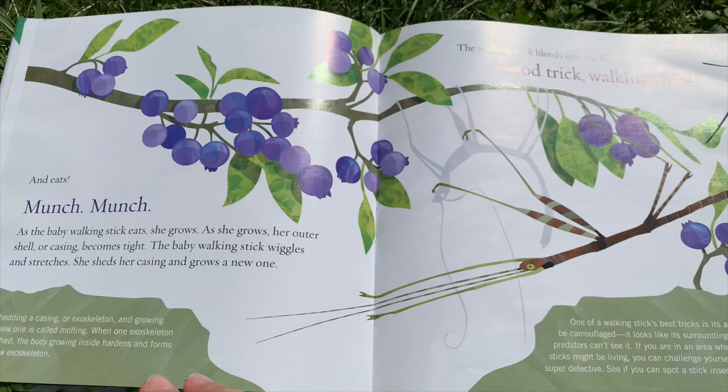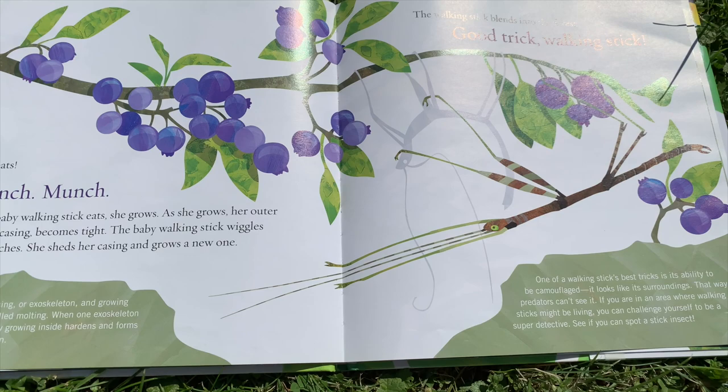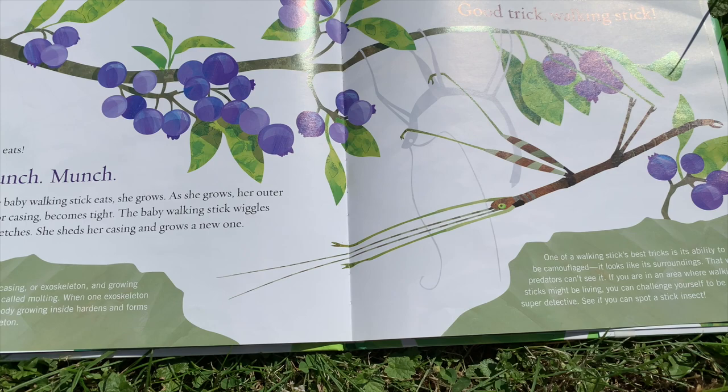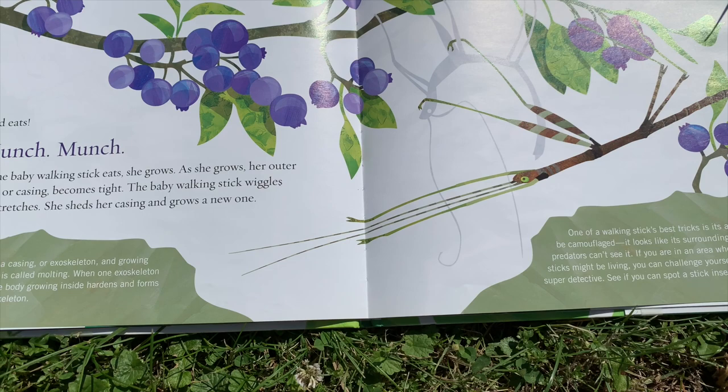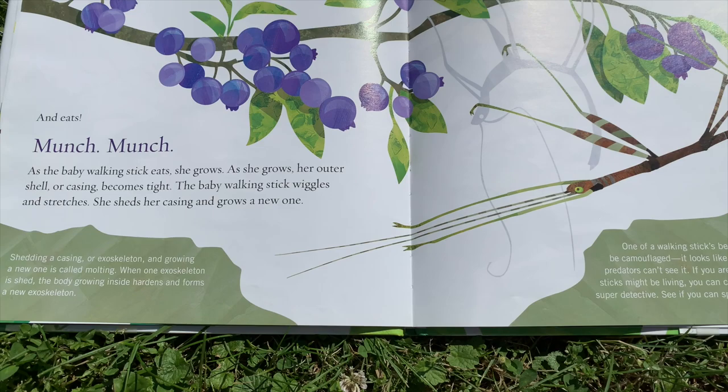And eats — munch, munch. As the baby walking stick eats, she grows. As she grows, her outer shell or casing becomes tight. The baby walking stick wiggles and stretches. She sheds her casing and grows a new one. Shedding a casing or exoskeleton and growing a new one is called molting. When one exoskeleton is shed, the body growing inside hardens and forms a new exoskeleton.